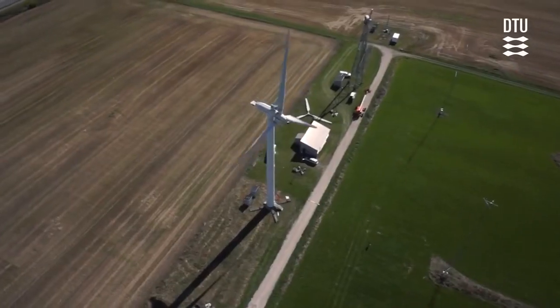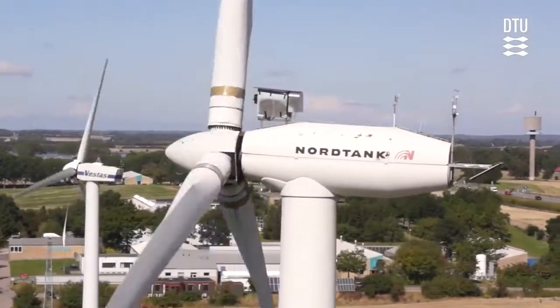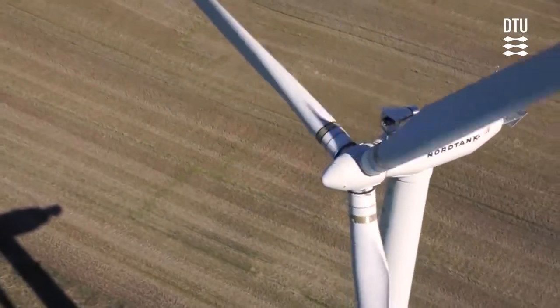We go through wind power meteorology, aerodynamics, and materials of the wind turbine. So in this course you'll get a tour through all of these disciplines.